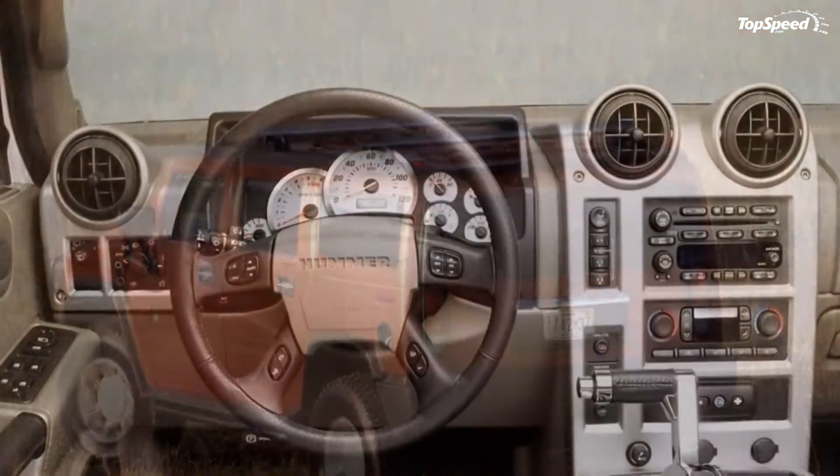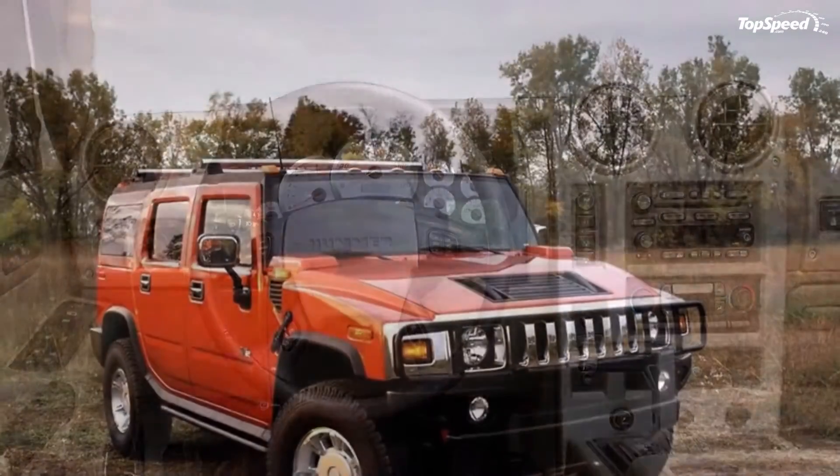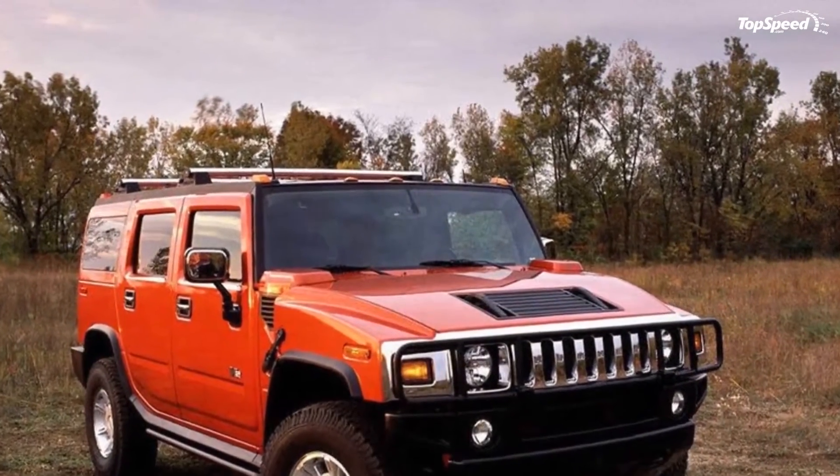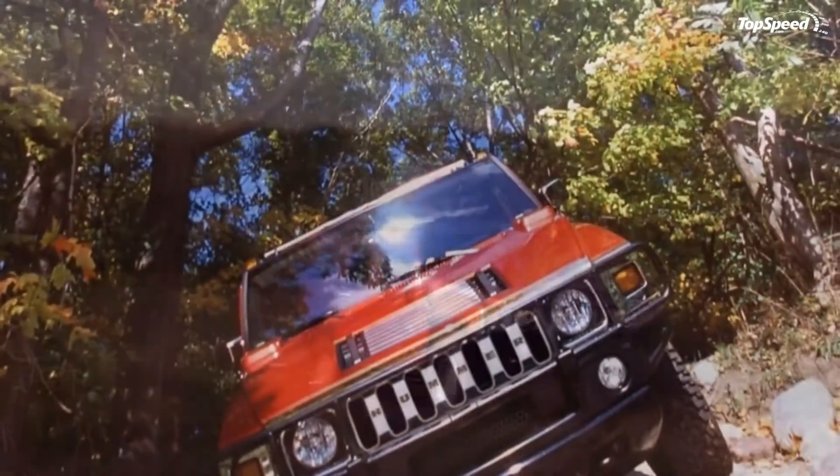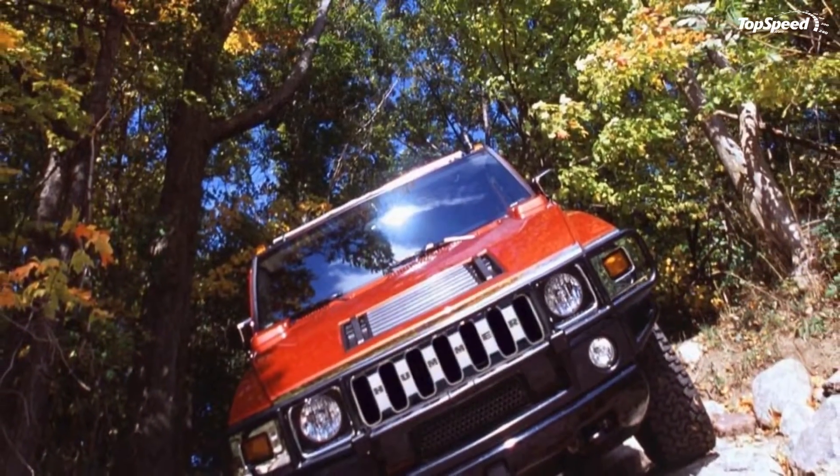Its squared jaw, big V8 power, and rugged suspension kept it highly regarded by off-road enthusiasts and Hollywood personalities. It was the SUV to have, and everyone wanted the H2, whether they bought one or not.